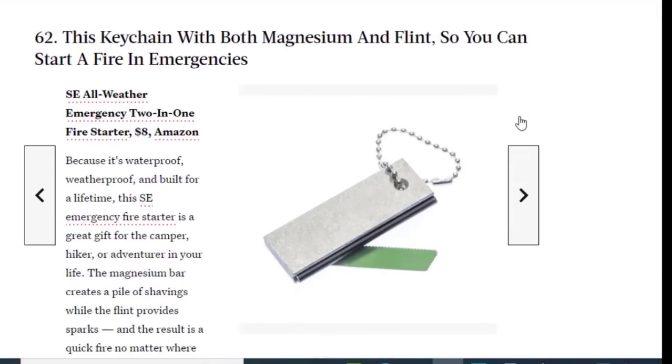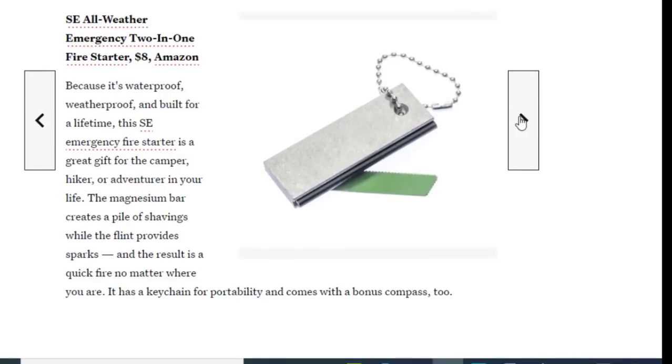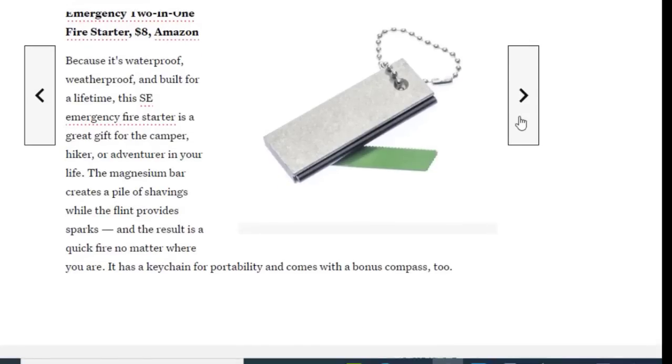Next we have a keychain with both magnesium and flint so you can start a fire in emergencies, available on Amazon for just $8. Because it's waterproof and built for a lifetime, this emergency fire starter is a great gift for the camper, hiker, or adventurer in your life. The magnesium shavings combined with the flint provide sparks, and the result is a quick fire no matter where you are. It has a keychain for portability and comes with a bonus compass.